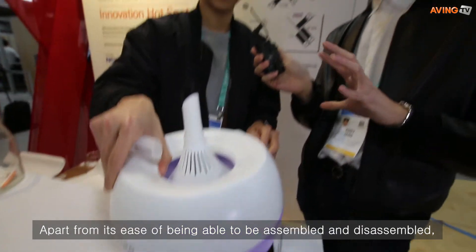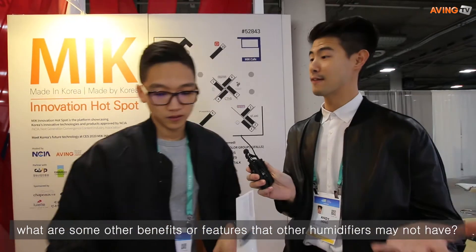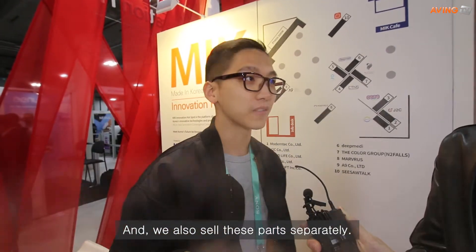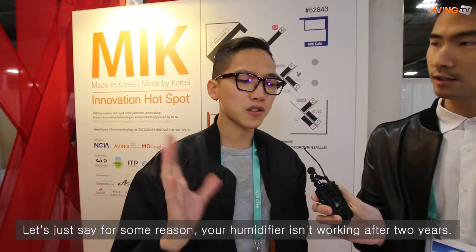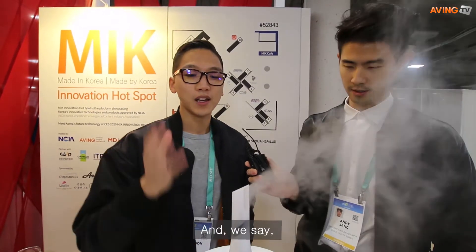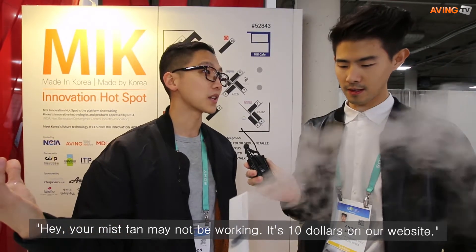Apart from its ease of being assembled and disassembled, what are some other features that other humidifiers may not have? It's extremely quiet. We also sell these parts separately, so you never have to buy another humidifier ever again. If for some reason your humidifier isn't working after two years, you can reach us at support@mirohome.com and we just take care of it — we diagnose the problem.